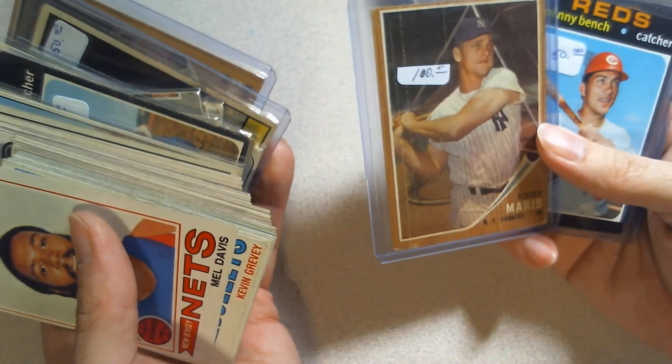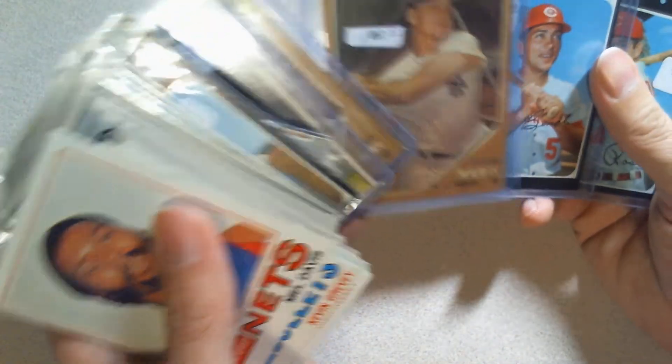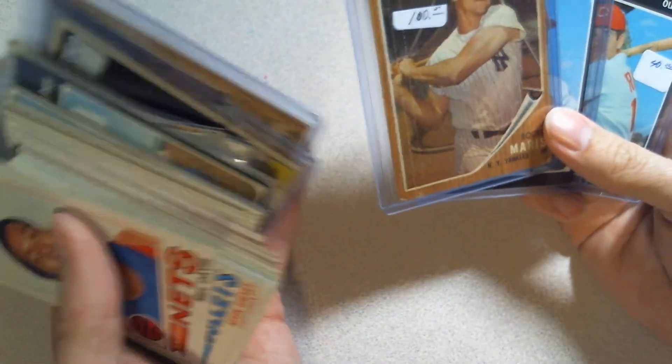This whole stack he charged me $60 — not $64, $60 — and that was more than fair. He's got the Maris at $100, so he could have easily said $60 for just that card and that would have been reasonable. But $60 for the whole stack? Hell yes. That was awesome. Props to Mark — he's always been super good to me.